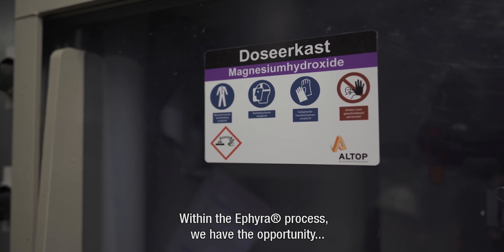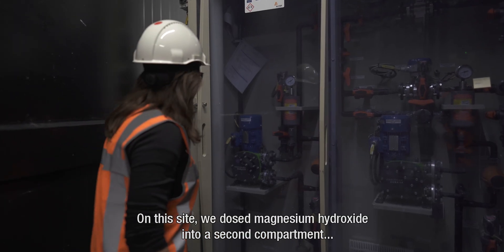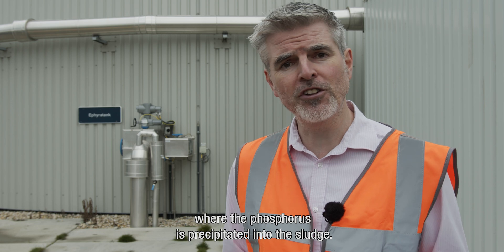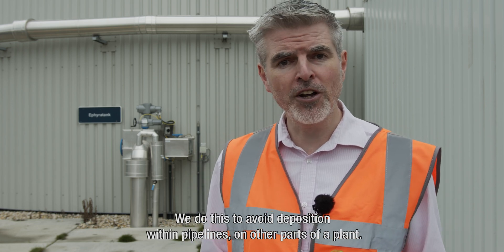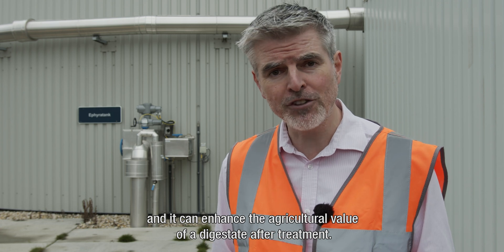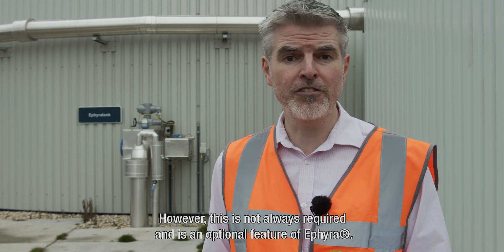Within the ETHIERA process we have the opportunity to precipitate phosphorus as struvite. On this site, we dose magnesium hydroxide into the second compartment where the phosphorus is precipitated into the sludge. We do this to avoid deposition within pipelines and other parts of the plant. It also improves dewaterability and can enhance the agricultural value of the digestate after treatment. However, this is not always required and is an optional feature of ETHIERA.